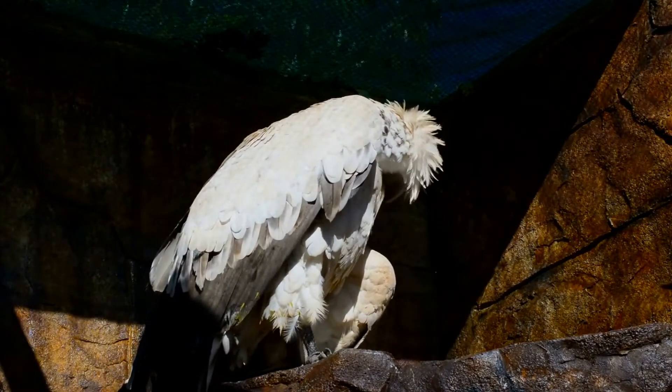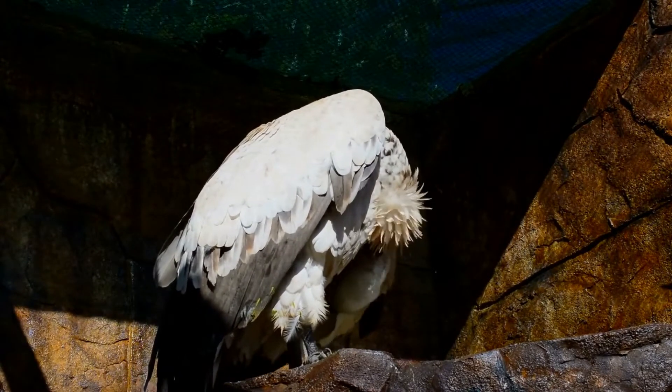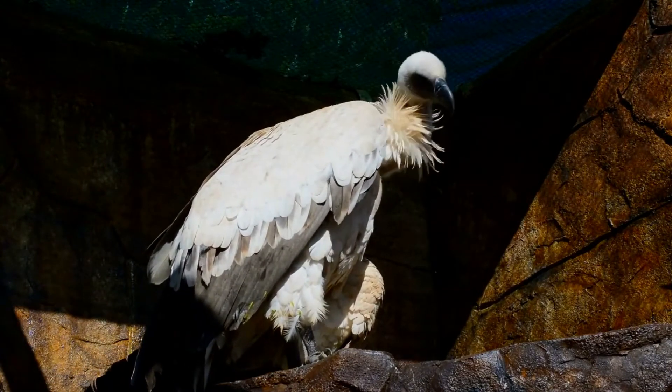The griffon vulture, Gyps fulvus, is a large Old World vulture in the bird of prey family Accipitridae. It is also known as the Eurasian griffon.